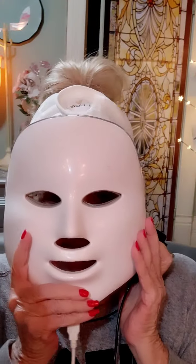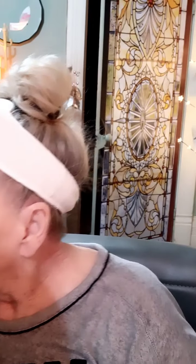And then a couple of times a week I use this red light therapy mask. I leave that on for fifteen minutes while I'm watching TV or whatever I'm doing.